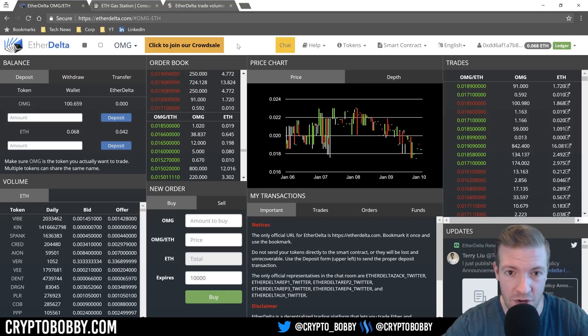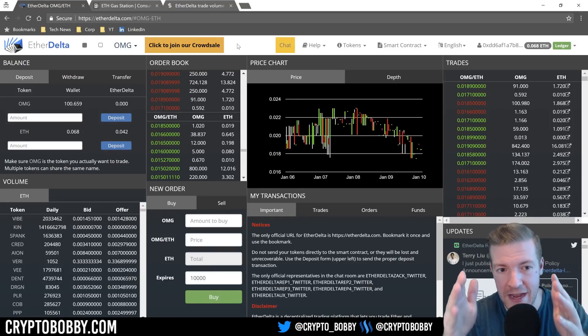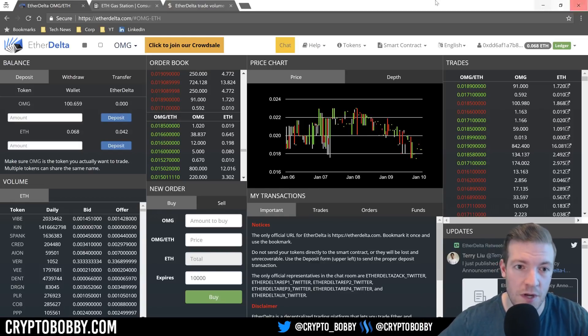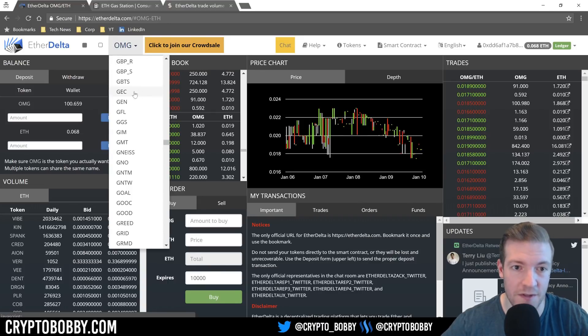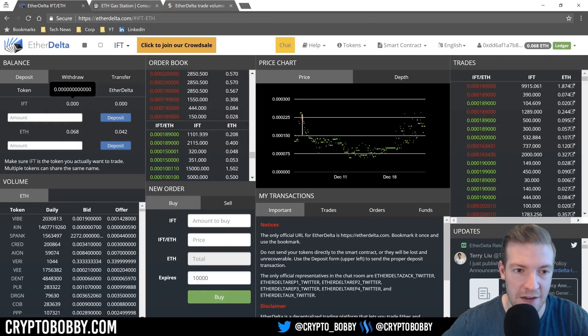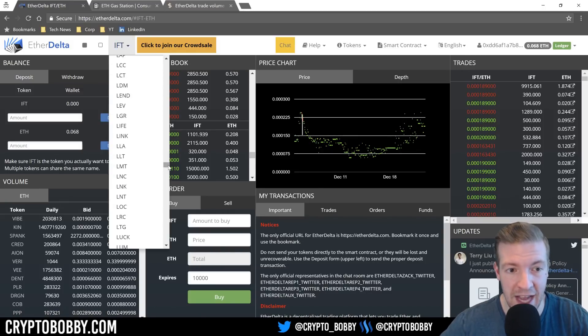Let's talk about how you actually utilize EtherDelta. There are two main concepts you want to be familiar with: there is a wallet and there is a smart contract. You can see on the left-hand side there is a section labeled 'wallet.' I'm currently on OMG. You can go up to the top here and click to switch to any token — this will change on a per-token basis.